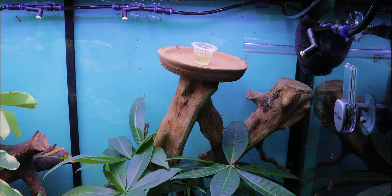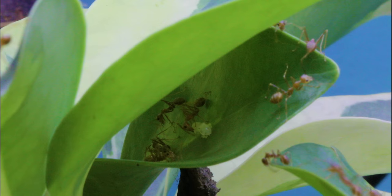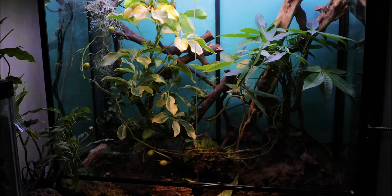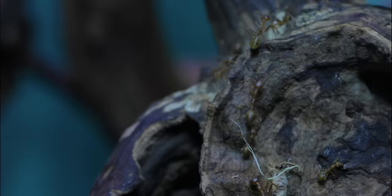It was a marvelous sight to behold, seeing all the weaver ants filling the territories. But what I saw next truly moved my soul — a pupa! The ants have started to move in the brood, which means tonight, AC Family, the weaver ants begin the official move and construction of a leaf nest. At last! This was going to be epic!